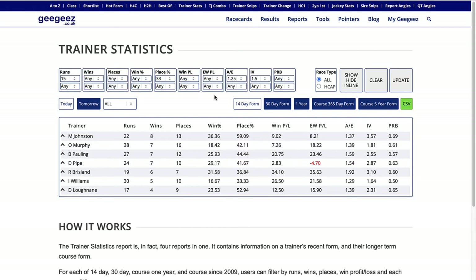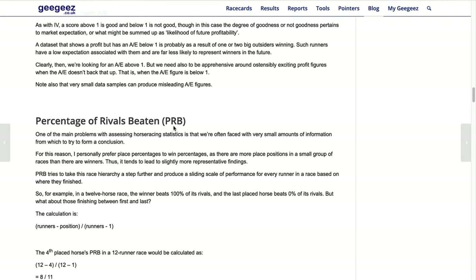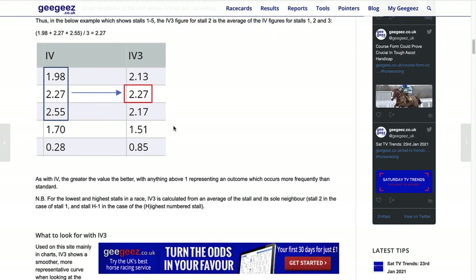Best of instant expert takes the instant expert data and shows it all on one page for all races. Then trainer stats - you can look at trainers' individual 14-day form, 30-day form, one year, one year on today's course, and five years at today's course, and you can select for all races or handicaps. The last three columns - A over E, IV and PRB - stand for actual against expected, impact value, and percentage of runners beaten. There's a blog post by Matt on the site explaining those in detail - I'll leave a link in the description.